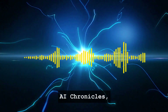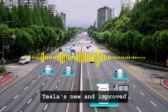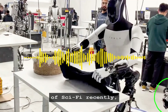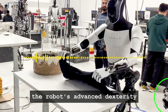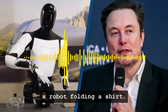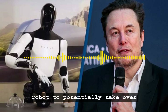Hello and welcome back to AI Chronicles, where we're always on the edge of the latest technological advancements. Today we're talking about a development that's shaking the foundations of the robotics world: Tesla's new and improved Optimus, a robot showcasing skills that were once in the realm of sci-fi. Recently, Elon Musk teased us with a glimpse of this Generation 2 bot, revealing its remarkable ability to fold a shirt. While this might seem simple, it's a significant indicator of the robot's advanced dexterity and the rapid strides Tesla is making in robotics.